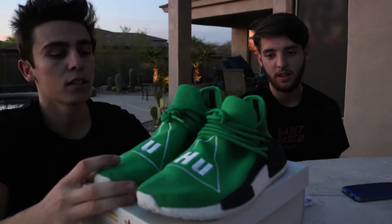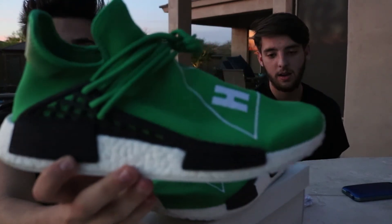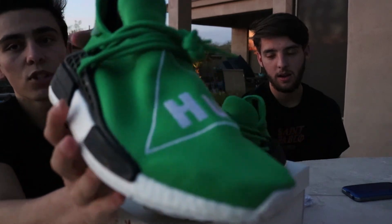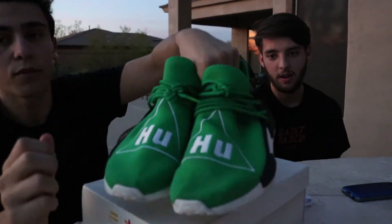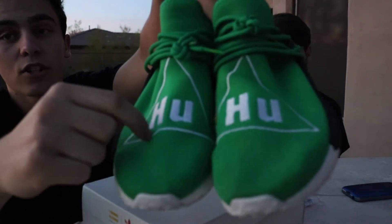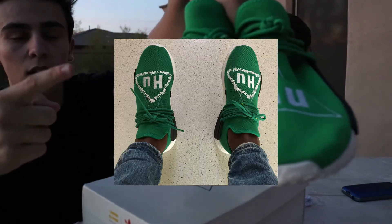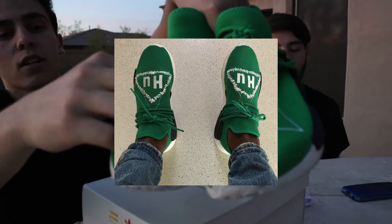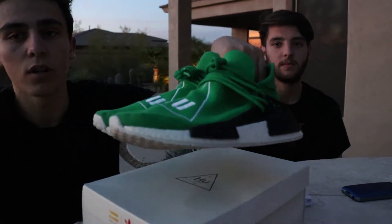These ones are so sick, I'm so happy to get them. So on the side you've got the cage for the laces, obviously the Boost sole, and it's got the 'HU' for Human Race. I saw a picture of Pharrell wearing these but the stitching on his was like hand-stitched — I'll put a picture of it right here. These ones are obviously just the factory stitch, not like a one-of-one personal pair, but still super crazy looking.